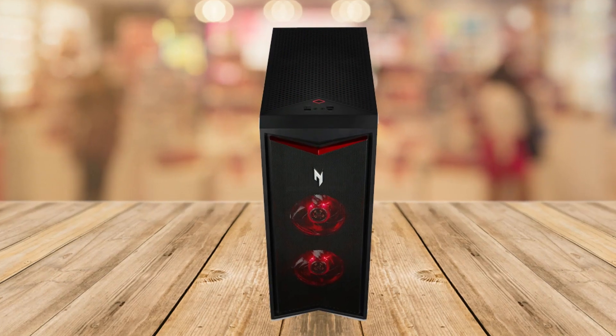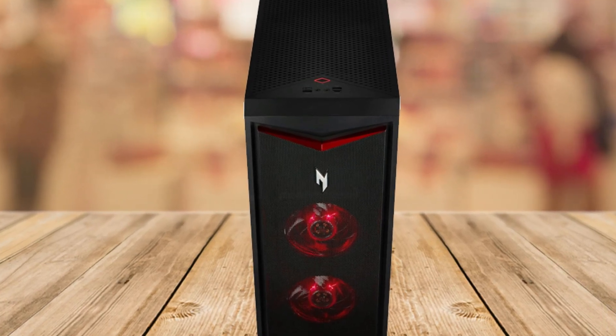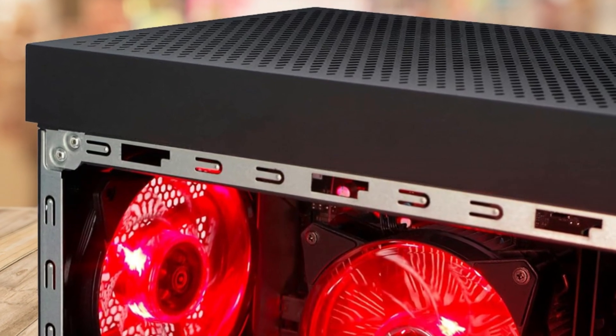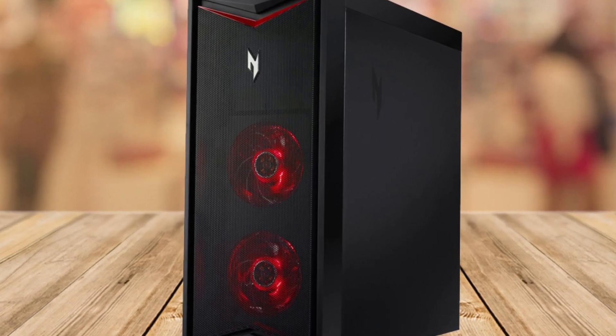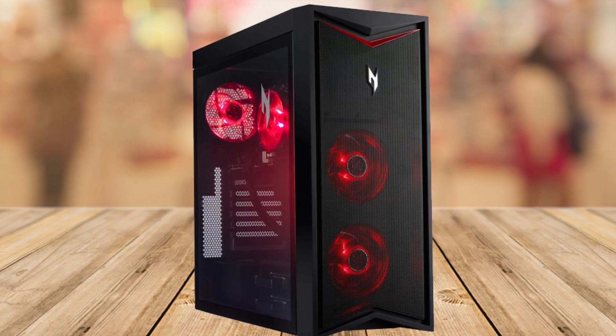In conclusion, the Acer Nitro 70 N70-130-UR13 gaming desktop is not just a piece of hardware — it's a gateway to infinite possibilities. Whether you're a hardcore gamer, a content creator, or simply someone who demands the best, this gaming PC is poised to elevate your digital experience to extraordinary heights.